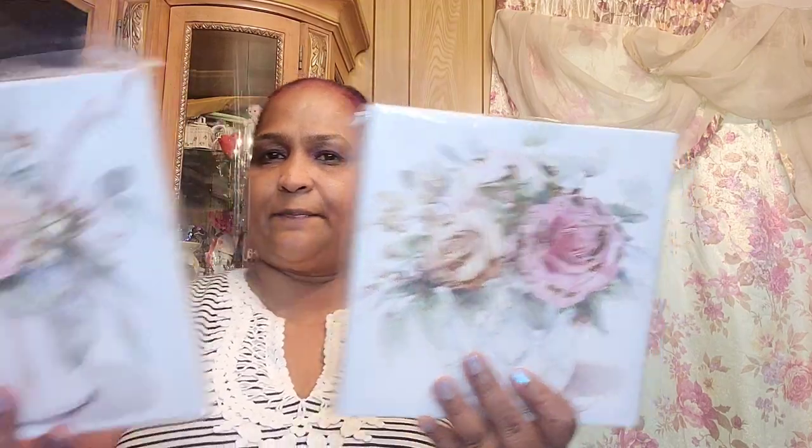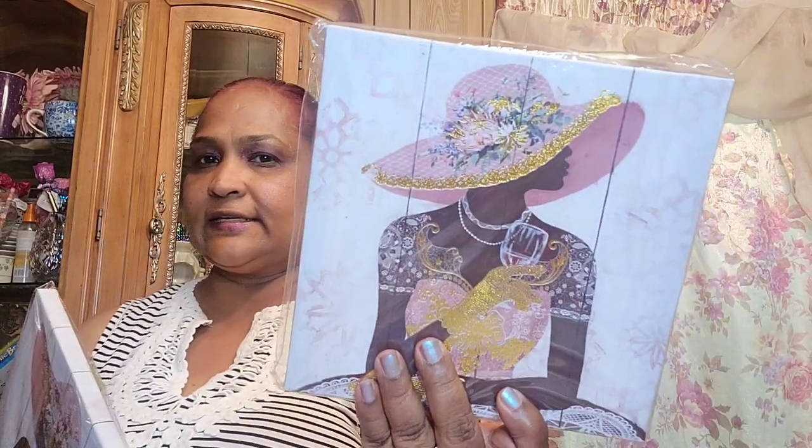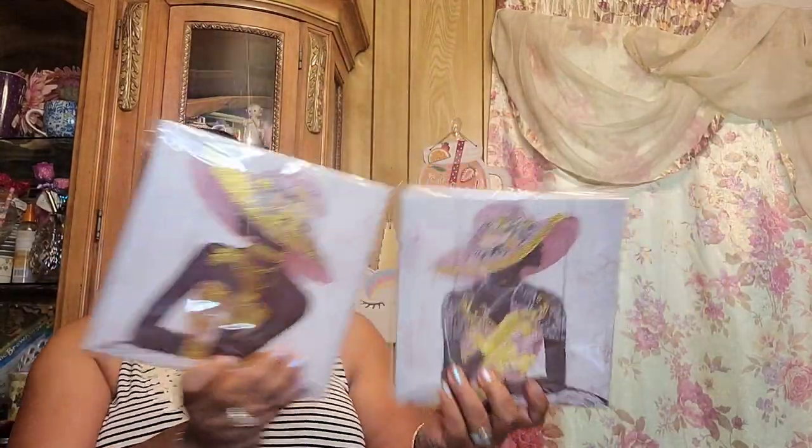This one is a vase canvas and this is the partner to it — they go together, really pretty. Then these two are with beautiful ladies. She's holding the wine glass in one hand and the wine glass is sitting here in the other, so they are not the same. These were new at my Dollar Tree.